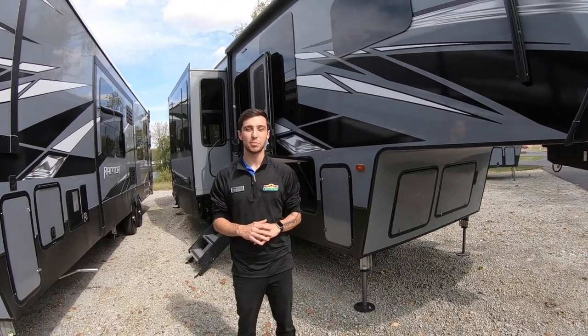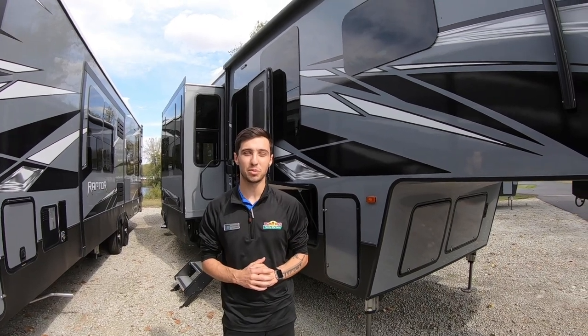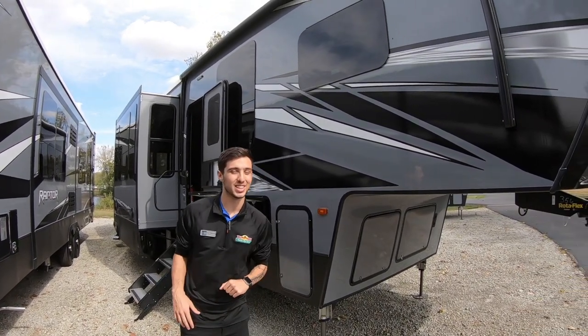Hey guys, Sean from Walnut Ridge here. Today I'm going to be doing your guys' Feature Friday. Beside me I got a 2020 Raptor 356, so let's take a look.